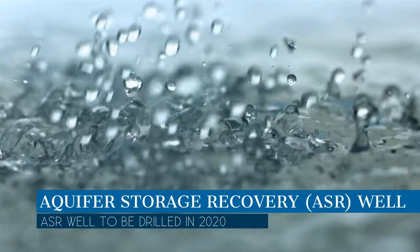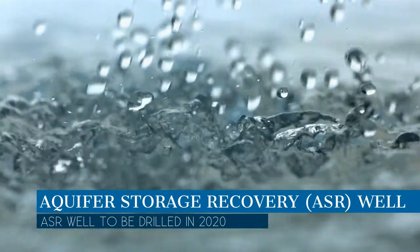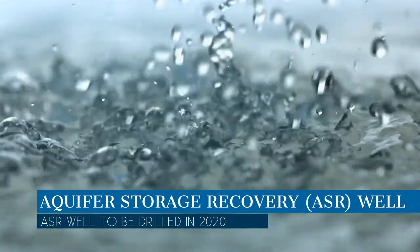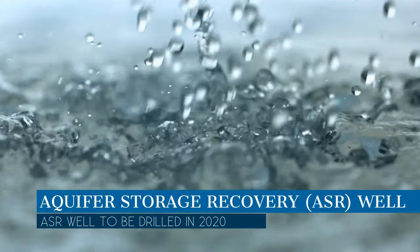Next year, the city will drill an ASR well near the Garlic Creek Booster Station and well number five. At the same time, this will allow us to perform facility upgrades at the Garlic Creek Booster Station.